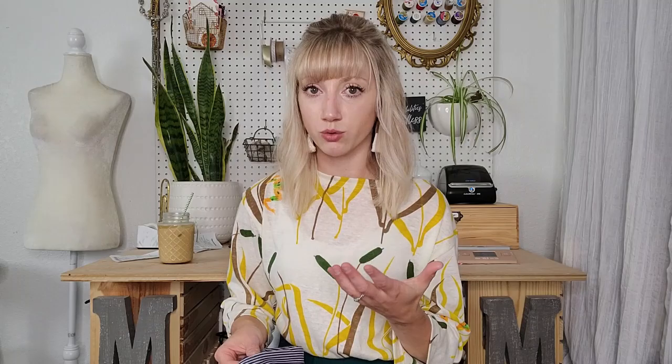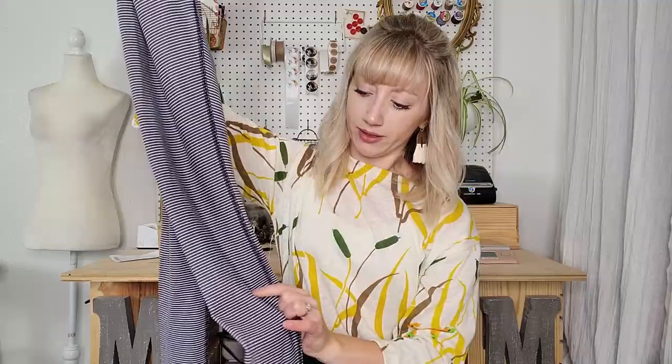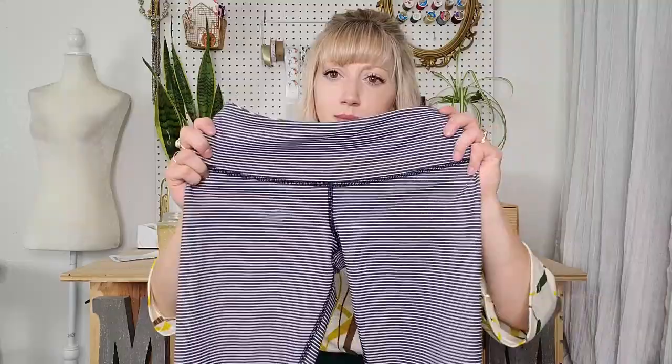This is a size 4 Lululemon — striped leggings. This pair does have surface stains on one of the legs, so I need to wash these and try to get that out. If not, I'll still try to sell them. They are more of a mid to low rise — a little older because they're not the high rise — but the stripe is fantastic, so very excited about those.